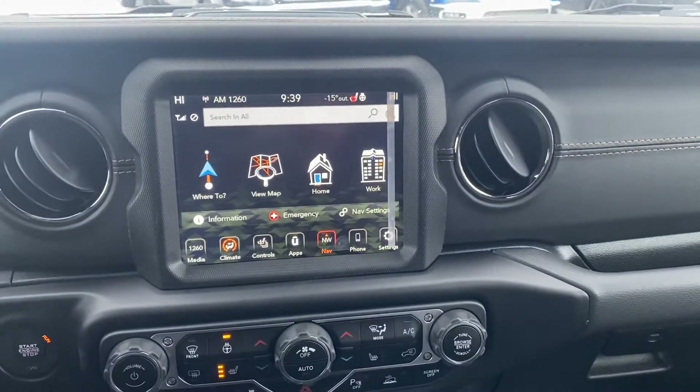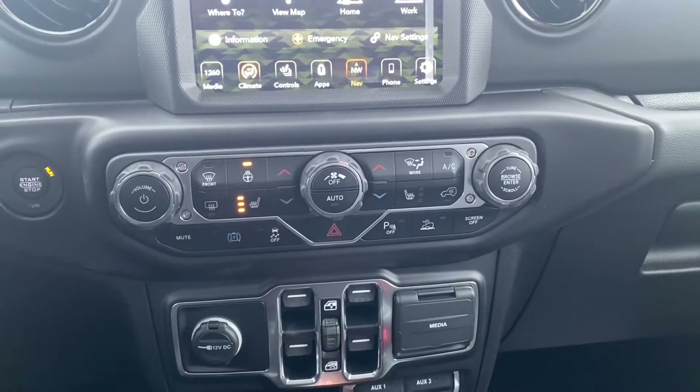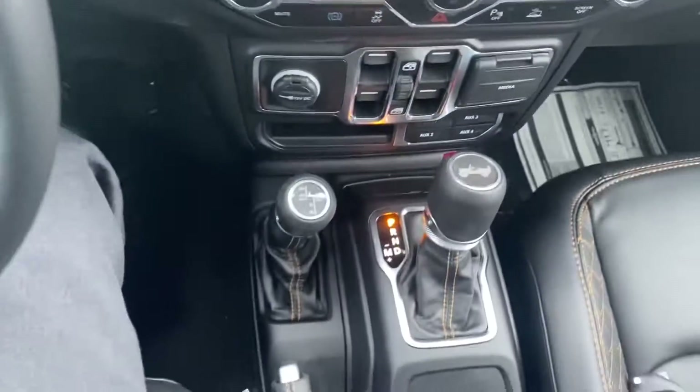With SiriusXM down below, heated seats, heated steering wheel, and dual zone temperature control. You'll also have your park sensors as well as auxiliary ports and your window settings.